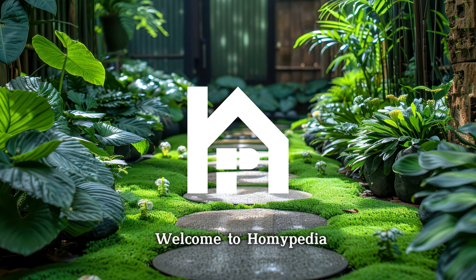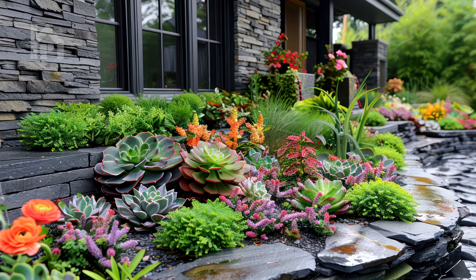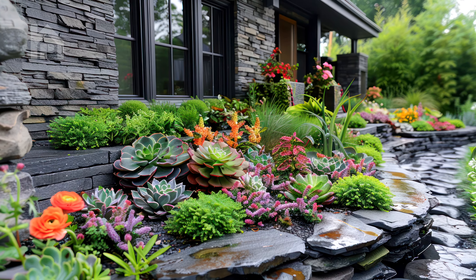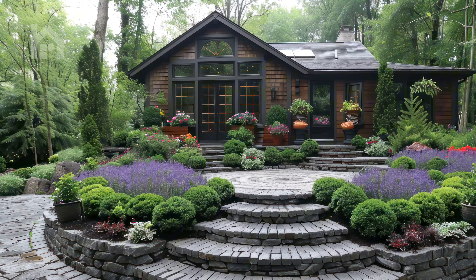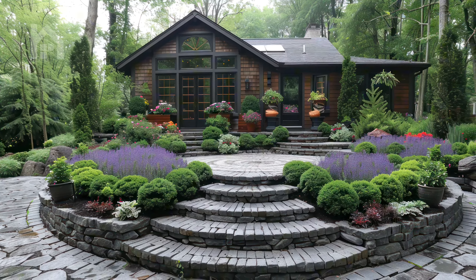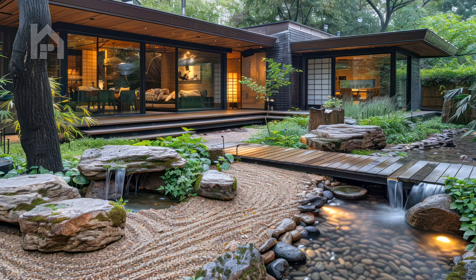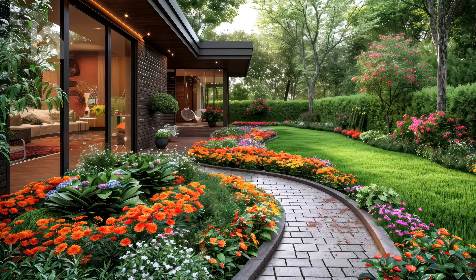Welcome dear Homiepedia family. Welcome to our new captivating video. If you've ever dreamed of transforming your modest front yard into a lush, inviting paradise, this comprehensive guide is tailored just for you. Prepare to be inspired as we unveil a wealth of ideas, strategies, and practical tips to help you unlock the true potential of your outdoor space.